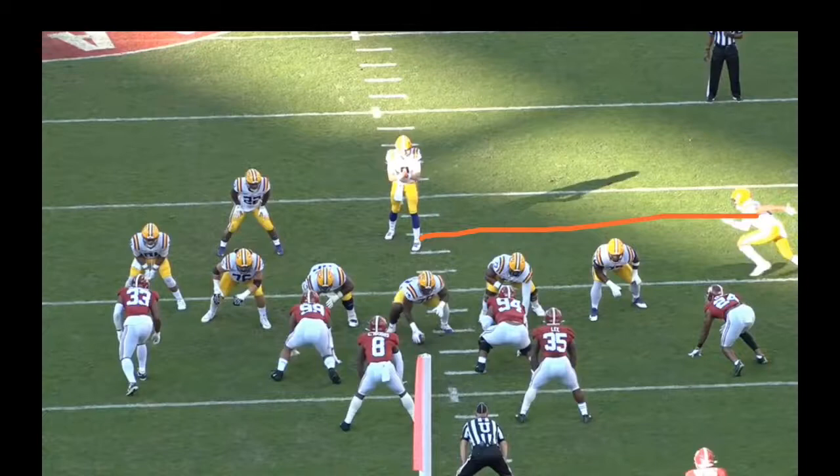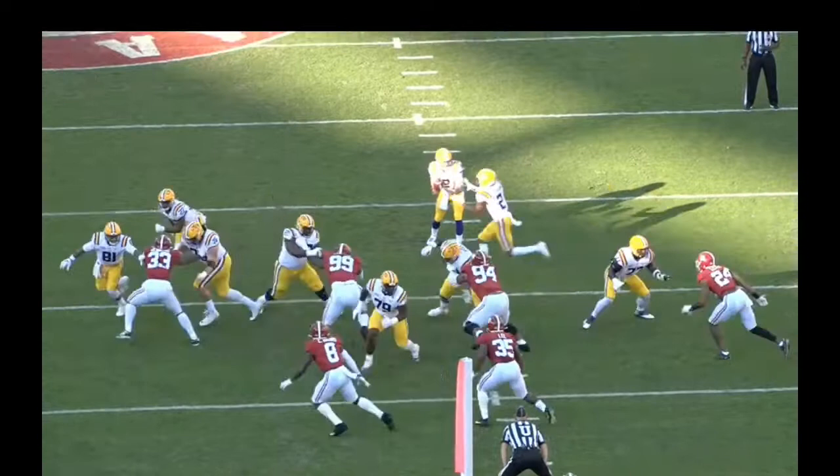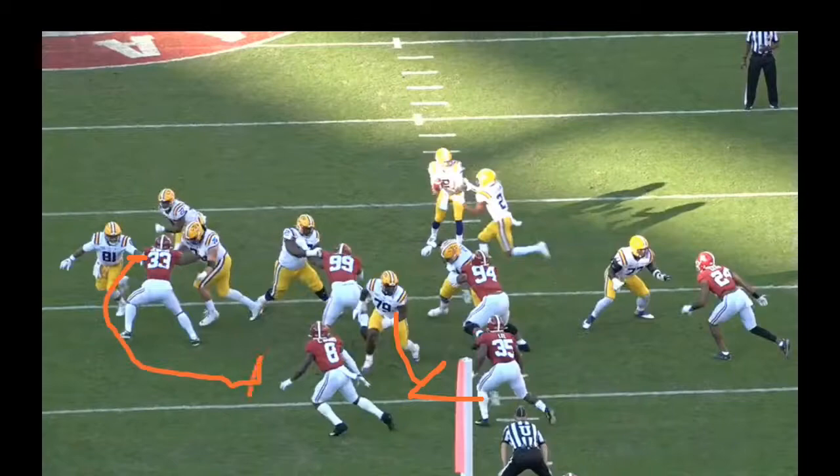As a defensive back or corner, it's a pain because you're really relying on your backers, your outside guys, your safeties to seal that play off. Lloyd Cushenberry is going to release and try to seal off number 35 from tracking inside. Thaddeus Moss is going to chip the outside shoulder on number 33, come outside and get in front of number 8 and block him. Everybody else is in one-on-one blocking.